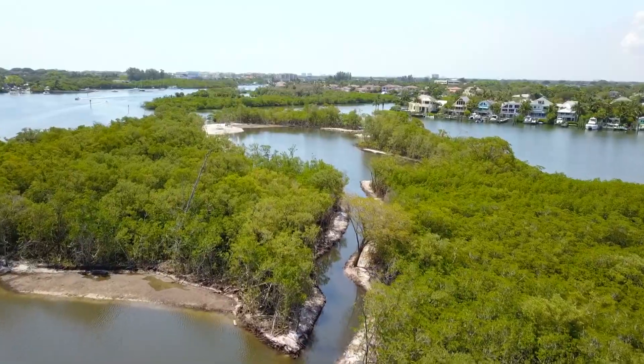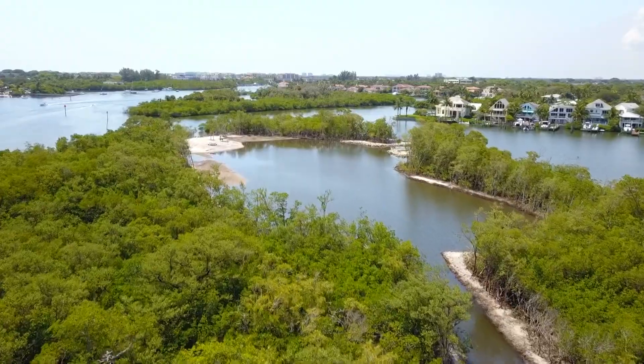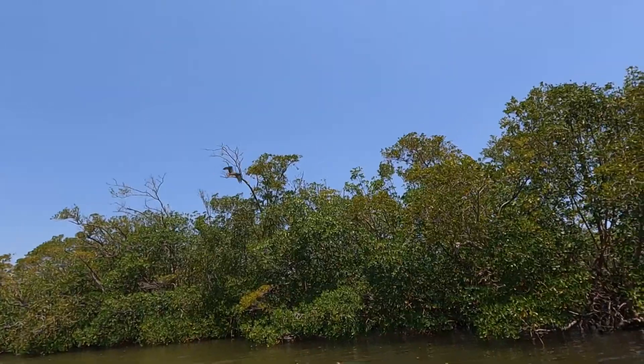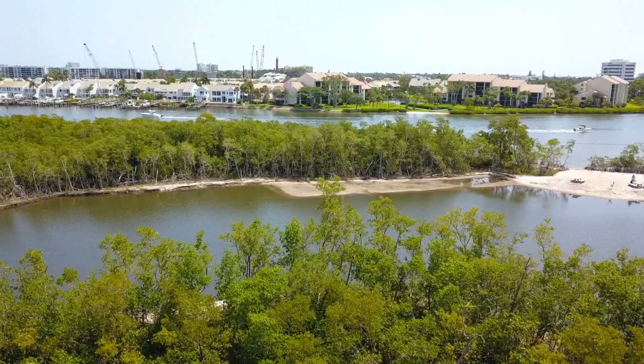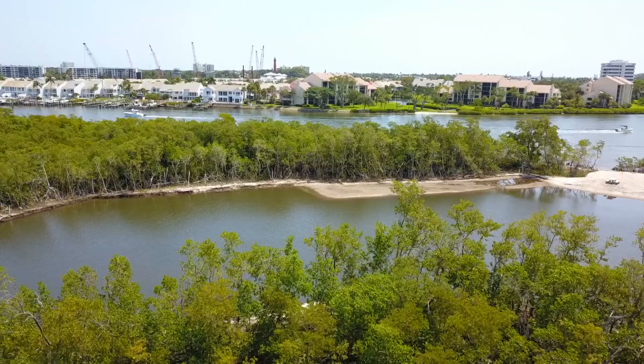So Kylie, we are out here at Palm Beach's newest restoration project here in the Loxahatchee River estuary — the Sawfish Island restoration project. It's so exciting to be out here at this stage of restoration because we like to say very loudly: restoration is messy. But we're already seeing wildlife utilize this area — we just saw a snowy egret flying in, we've seen some ospreys flying around. It's absolutely beautiful here already even in this slightly messy stage of restoration.